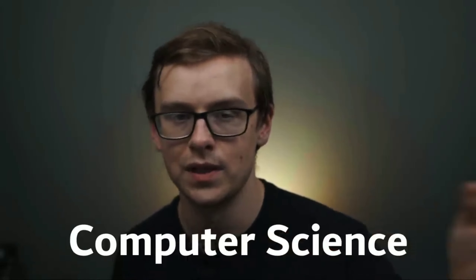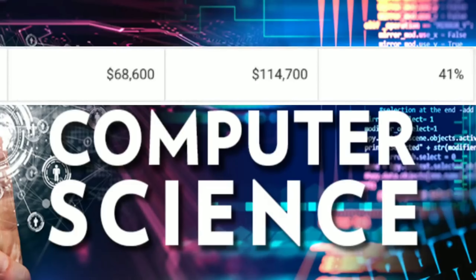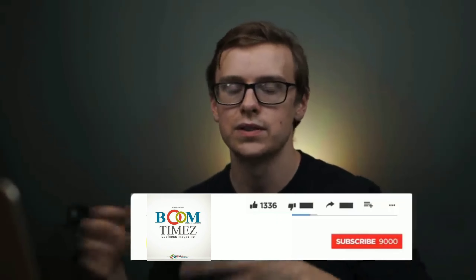Number one on the list is computer science. You're going to start off making around $68,000 a year and after 10 years mid-career pay is $114,000. It's probably one of the best degrees you can get, objectively speaking. Not everyone is meant to be a software developer, so if you hate software development there are plenty of other great degrees. But it's obvious that these skills are going to be extremely coveted in the next 20 to 30 years.